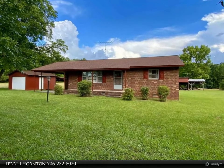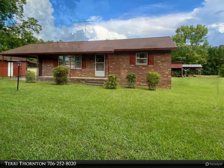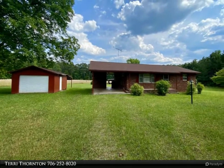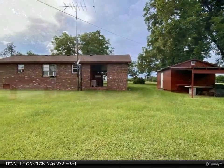A well-maintained brick ranch on five acres with hardwood floors throughout. This home has a large living room, kitchen with snack bar and keeping room. There are two spacious bedrooms. This home could use updating but is still in good shape.